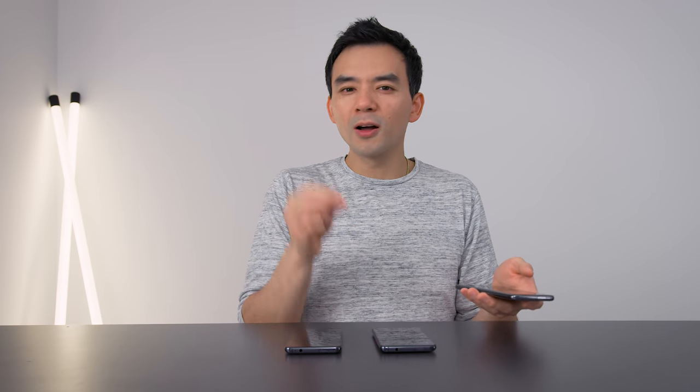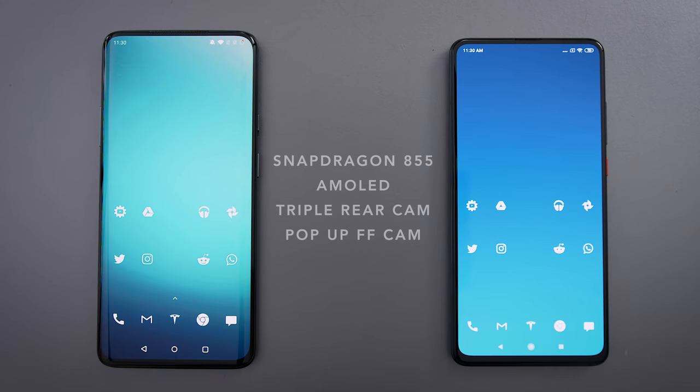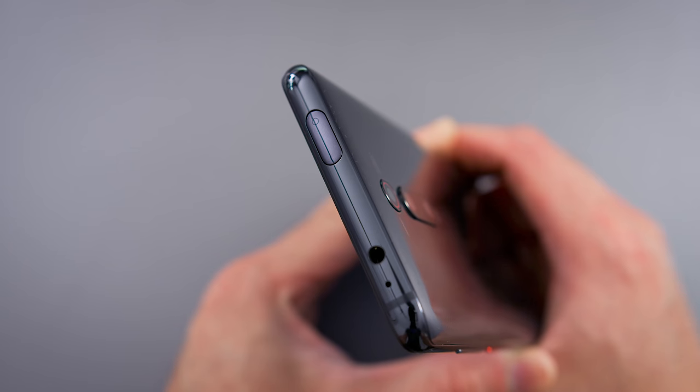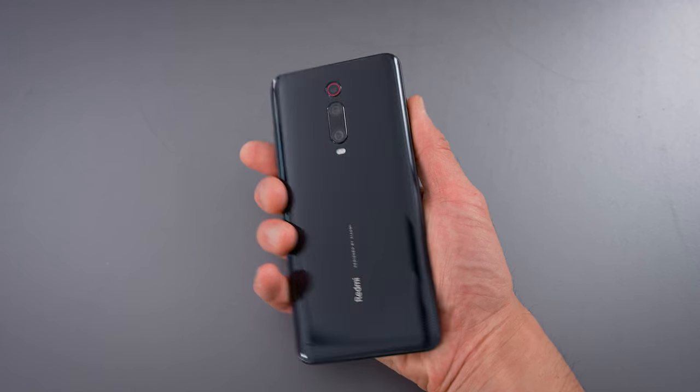If you look at their specs, there's a lot in common. The K20 Pro is geared towards Asian markets, the Mi 9T is geared for international markets, but it's essentially the same phone just with a different processor. Compared to the OnePlus, these both have the same kind of design — a clean AMOLED display with no notches, no punch holes, an in-display fingerprint sensor, a pop-up selfie camera, a Snapdragon 855, and a glass and aluminum sandwich design. Both Xiaomi phones also have a triple camera system on the back using the same Sony sensor as the OnePlus 7 Pro.